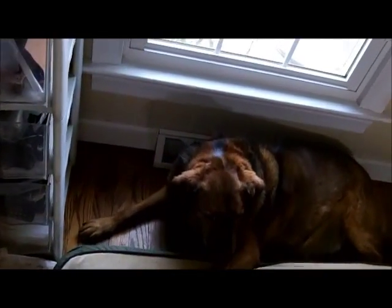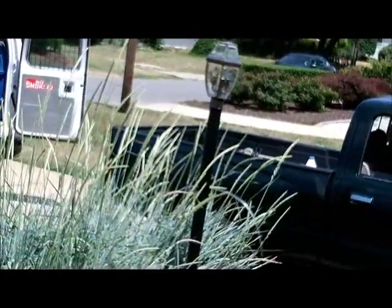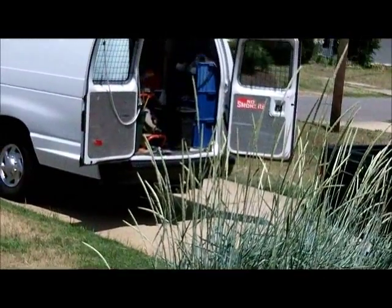Jack's laying right by the air conditioner vent — he'd like to get in there. Well, it's 2:14 and the man just pulled in the driveway. We'll see how long it takes.